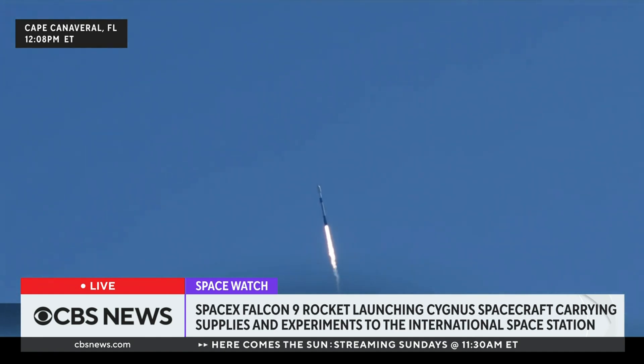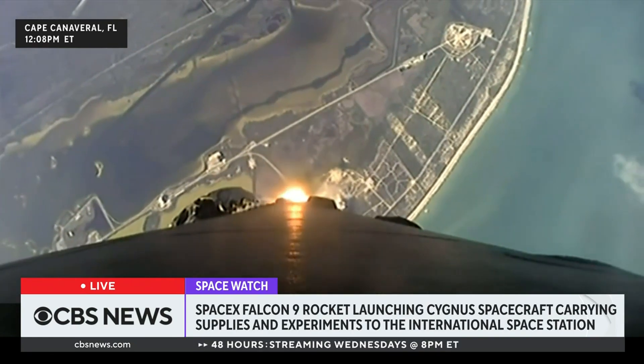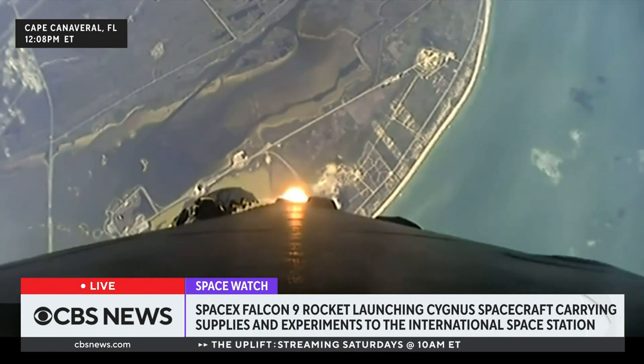At T-plus 40 seconds, Falcon 9 has successfully lifted off from Space Launch Complex 40. Power and telemetry nominal. This is our 10th mission of the year and second to the International Space Station. We've throttled down our engines in preparation for Max Q.